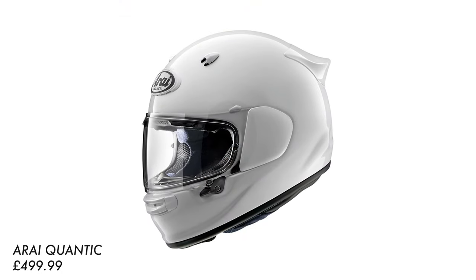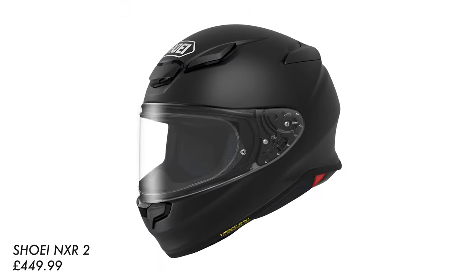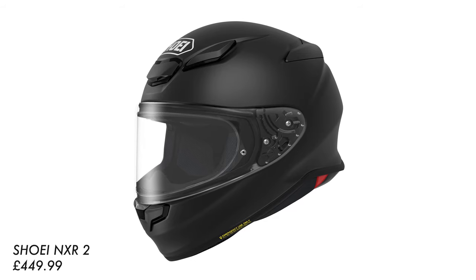It won't just be these two brands doing it — everyone's going to have to meet ECE 2206; it's just that these are the two first that we have at Urban Rider. Before I get too off topic, since I have both helmets here, let me compare the NXR to the NXR2 and show you some of the differences more visually.